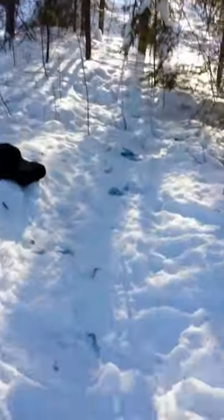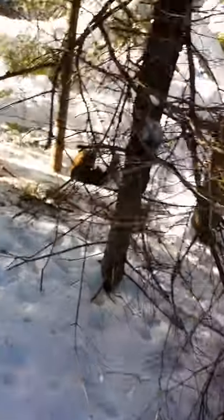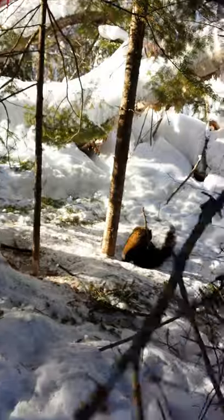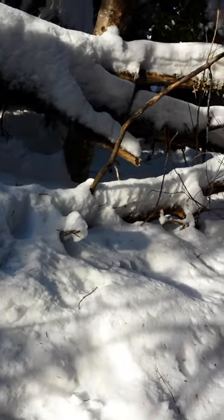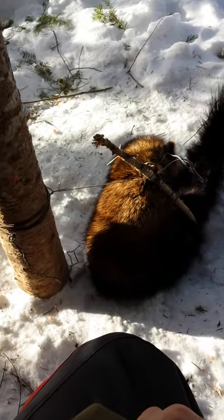There's been something in here, as you can see. And that something was Mr. Fisher. We got him — he's in the snare. He's a nice light one, we'll get him out.